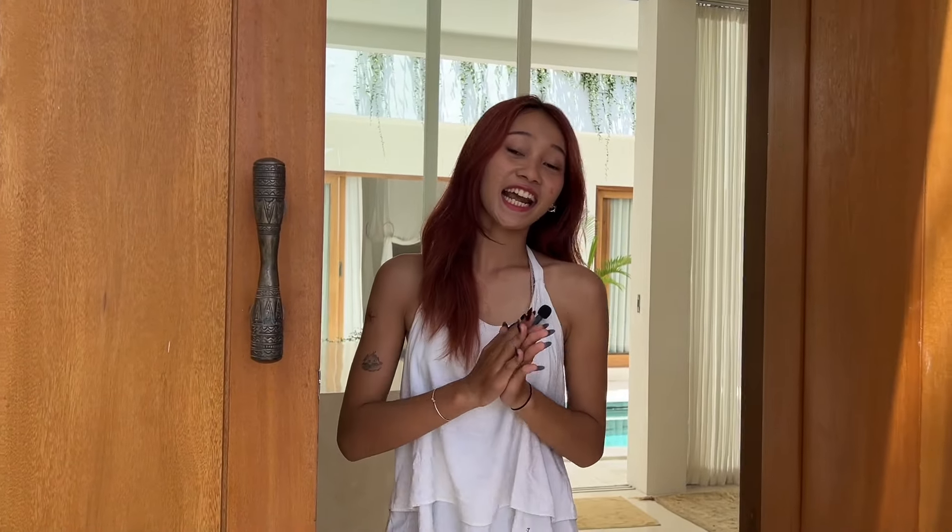Hi everyone, it's Rati here and today I'm in Canggu and I will be showcasing you RT by Ummah Villas. It's a minimalistic and Mediterranean style villa. Follow me inside and let's see what's in store.